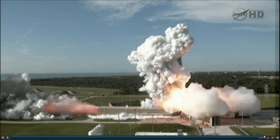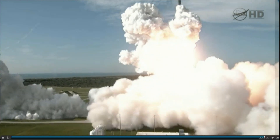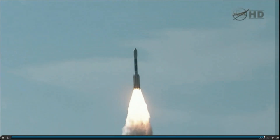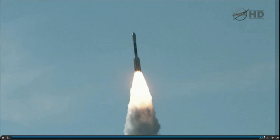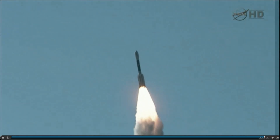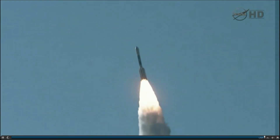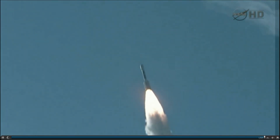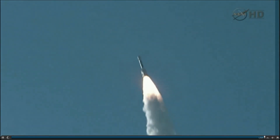Zero and liftoff of the Delta II with Grail — journey to the center of the moon. Chamber pressure rising in all six ground-lit, top-lit motors. Good chamber pressure on the main engine. Good chamber pressure on both verniers. Good chamber pressure on all six ground-lit motors.